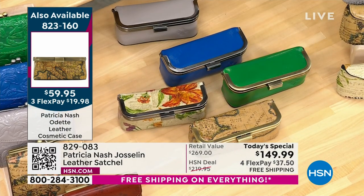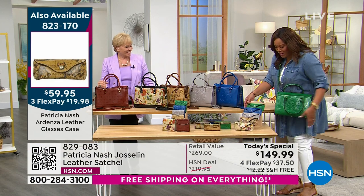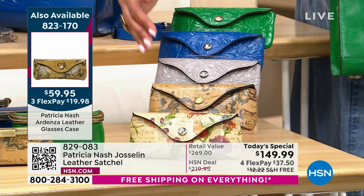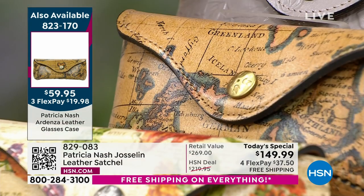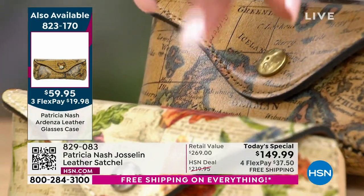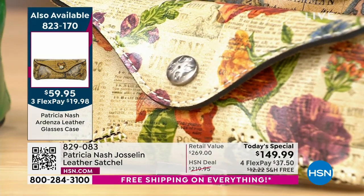And we have sunglass cases for the first time — so adorable. I've never seen a green so vibrant. This blue jumps off the screen. This stone is just such a gorgeous neutral. The European map is for your globetrotter. And then that Parisian newspaper is just absolutely divine with the beautiful floral design. It's three flex payments to get home. The sunglass case is $19.98.